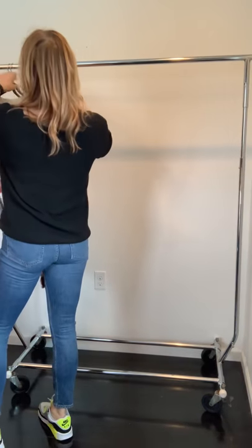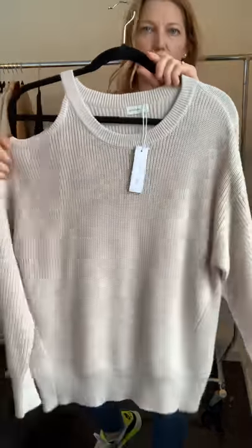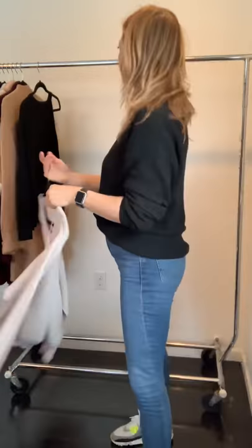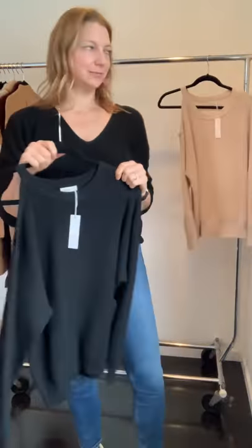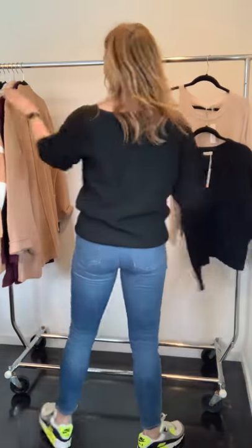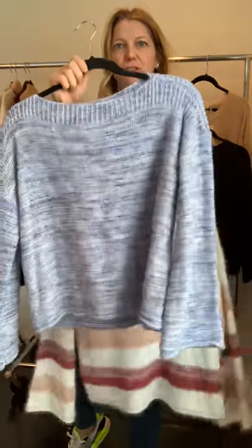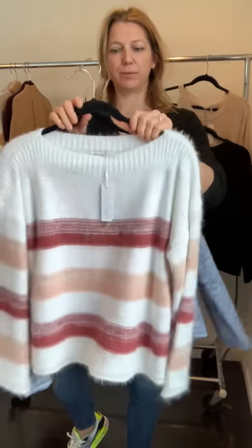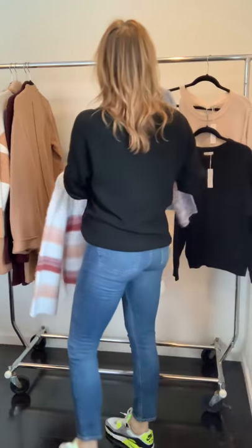A few more sweaters: we've got a one-shoulder style in oatmeal and black. This is the update to the Hilda from last year in two colors — I've sold more of the blue, but we also have the stripe. It's that super soft eyelash sweater fabric.